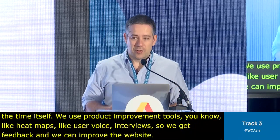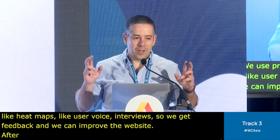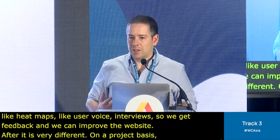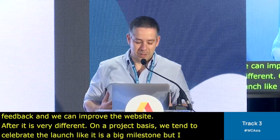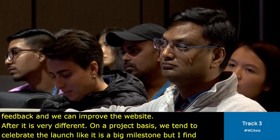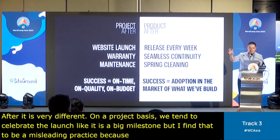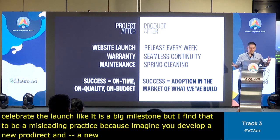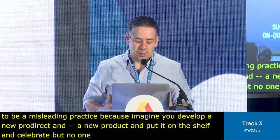After a project, it's also very different. On a project basis, we tend to celebrate the launch like it's a big milestone. But I find that to be a misleading practice — imagine you develop a new product, put it on a shelf and celebrate, but then no one grabs it from the shelf. Is that really a success? But we tend to do that with websites.